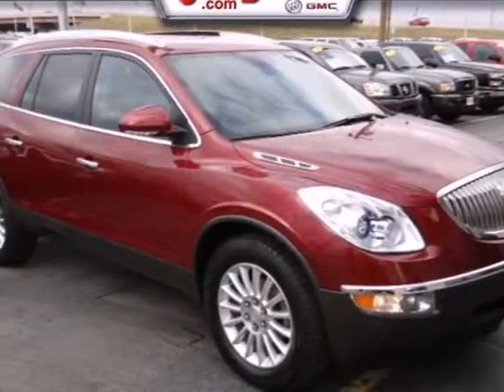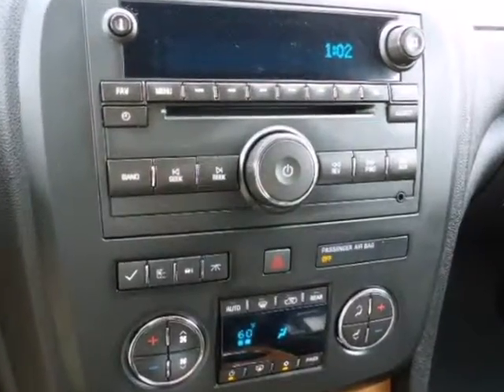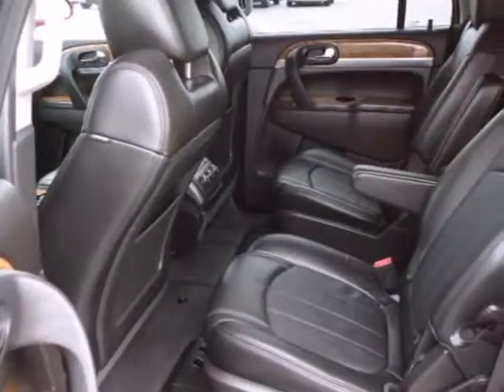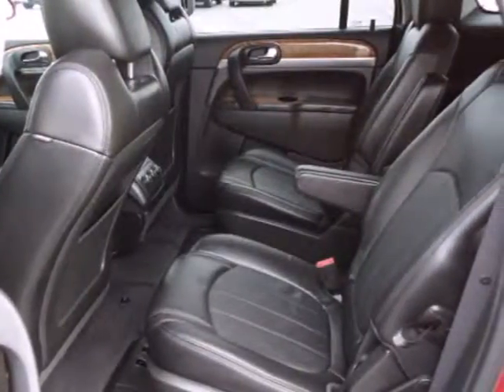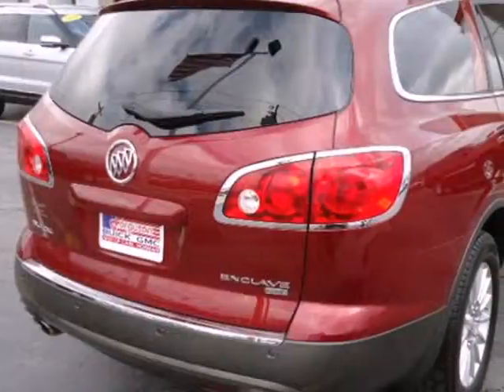It's a 2011 Buick Enclave. A six-speed shiftable automatic transmission, xenon headlamps, remote power door locks, four-wheel anti-lock brakes, stability and traction control, turn signal mirrors, and a post-collision safety system all come standard in this gorgeous SUV.